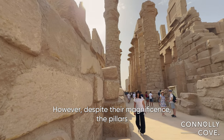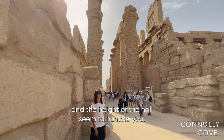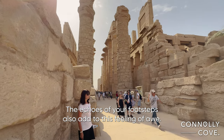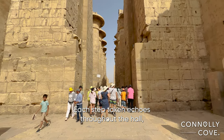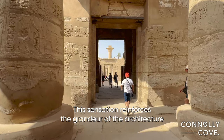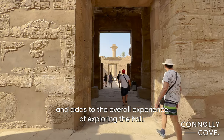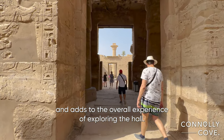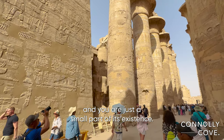However, despite their magnificence, the pillars and the height of the hall seem to humble you. The echoes of your footsteps also add to this feeling of awe. Each step taken echoes throughout the hall, giving the impression that you are not alone in this space. This sensation reinforces the grandeur of the architecture and adds to the overall experience of exploring the hall. It's almost as if the building itself is alive and you are just a small part of its existence.